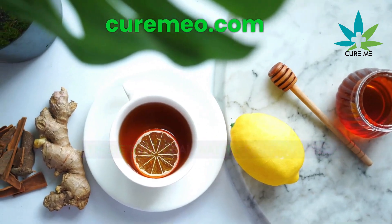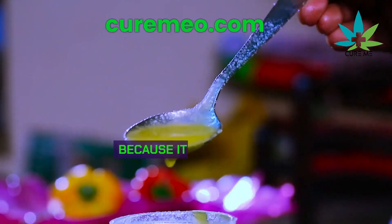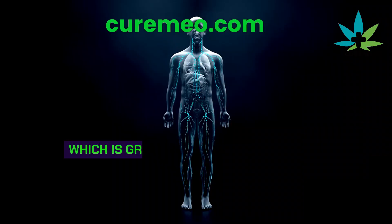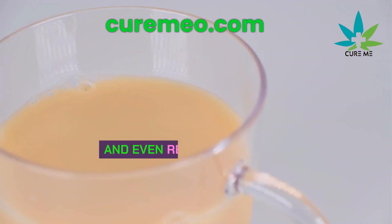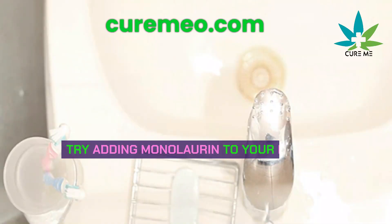There's a natural way to fight viruses. It's called monolaurin, found in coconut oil, that can break down the virus's outer layer because it's made of fat. Monolaurin is like a super strong fat called lauric acid, which is great for your immune system. It works against all kinds of viruses and even resistant bacteria. So if you want to boost your immune system, try adding monolaurin to your routine.